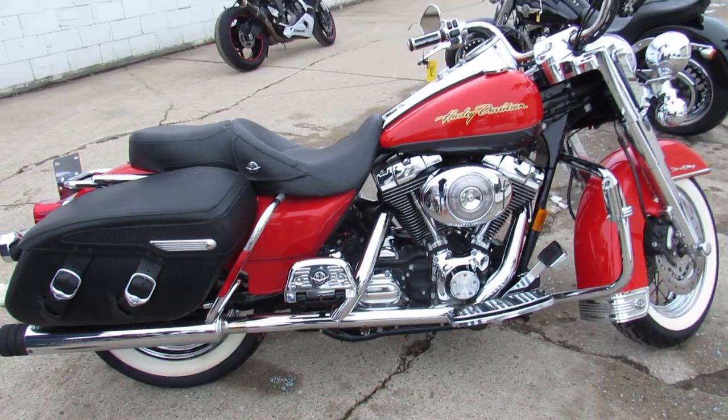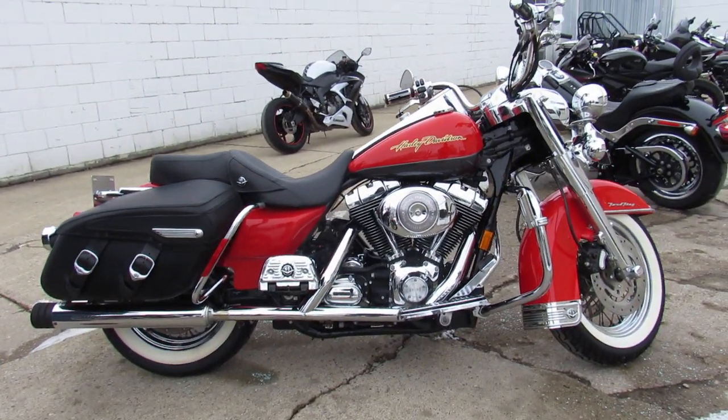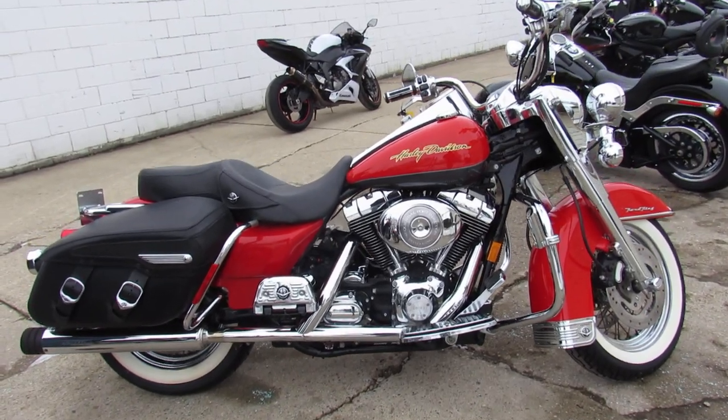Guaranteed financing, leasing programs, layaway programs — your trades are always welcome. Just call 810-648-9500.